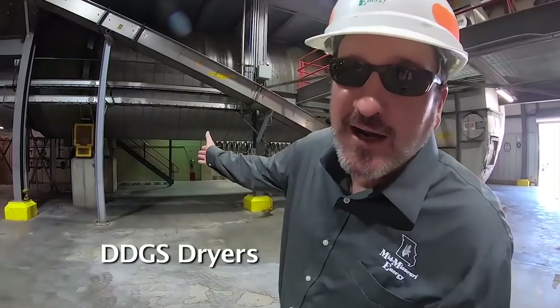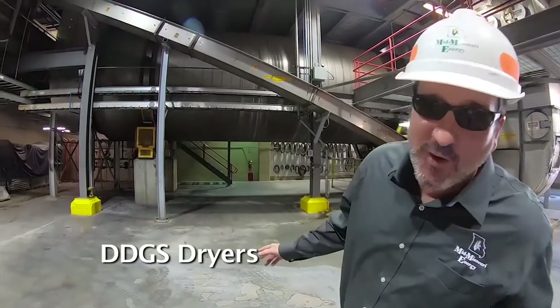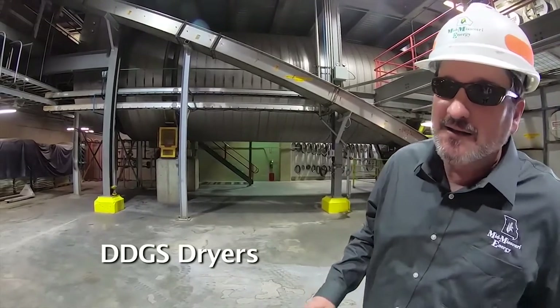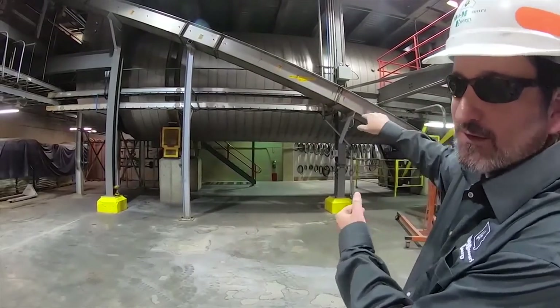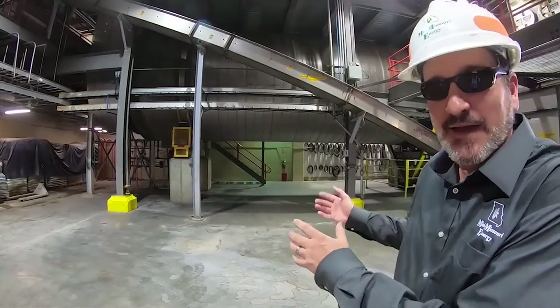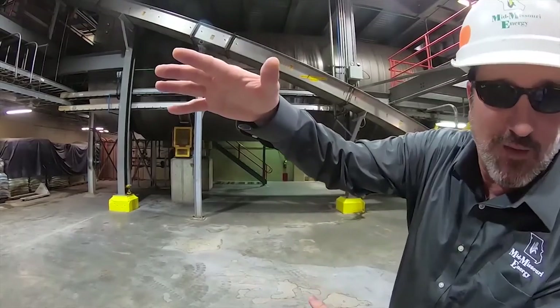These are our drying drums for our product. We have two of them. Our wet distillers grain enters the first one, gets partially dried, and then moves to the second one where it dries further. At that point it's our DDGS, and it gets conveyed over to our flat storage building.